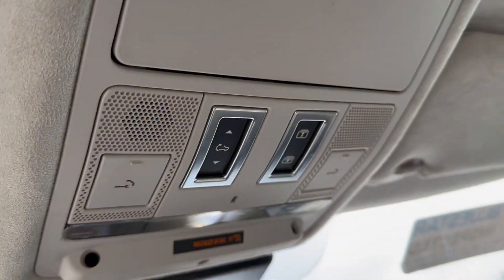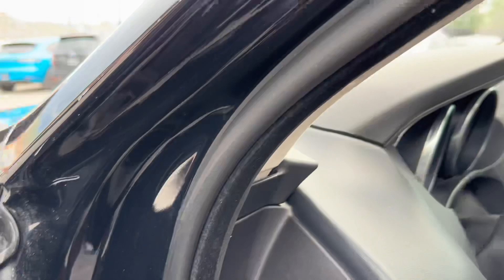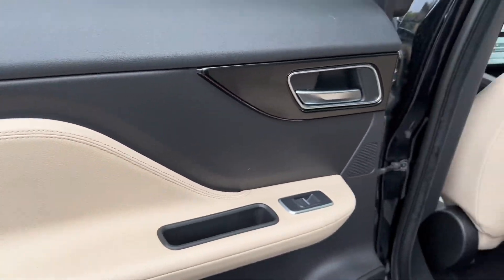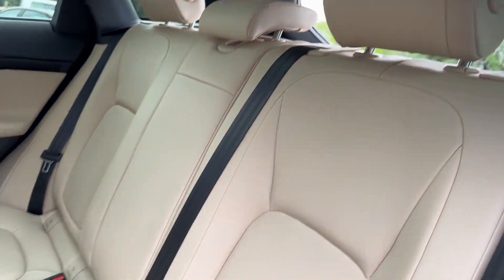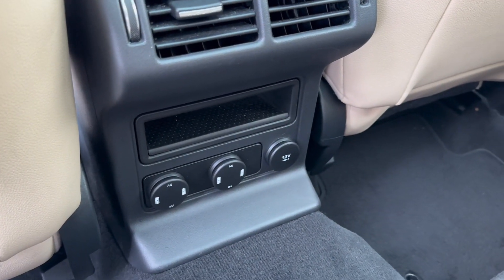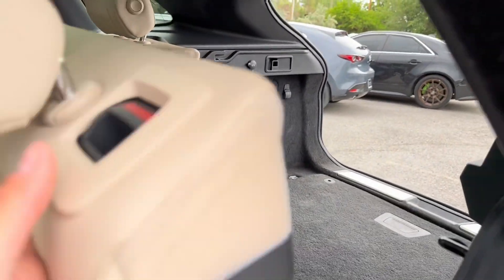Taking a look at the back — up above you have your sunroof controls along with the glasses storage holder. In the back you've got the black and tan door paneling as well. Seats are in very good condition. You do have your rear HVAC vents, a little bit of storage room, and then a couple of charging ports under there. These back seats also fold down if you need more trunk space.